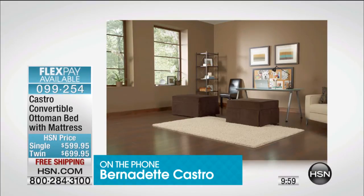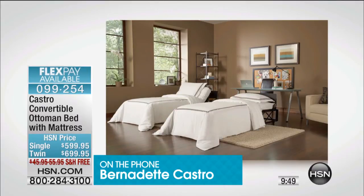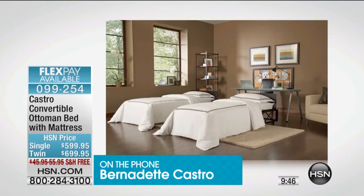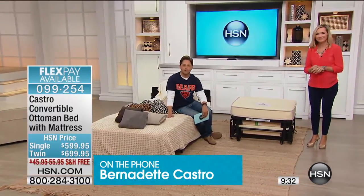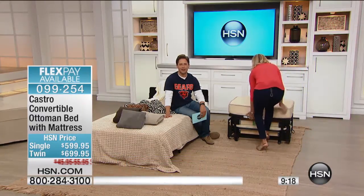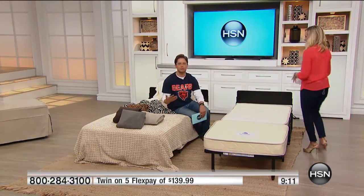We've got to work on getting you out of New York and down here to our studios to get you jumping up and down on a Castro live. Thank you so much for a lifetime of service to so many people, providing a great solution for their family and friends, for those who can no longer go up and down stairs, or are taking care of ailing friends and family members. We're so grateful to be able to provide Castro Convertibles to this country, and we thank you for such a phenomenal product. From the woman herself — Bernadette Castro telling you why she loves this product.